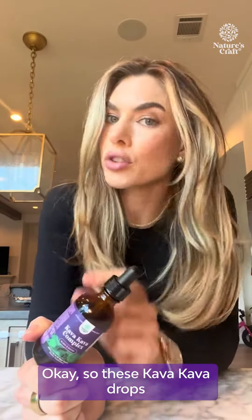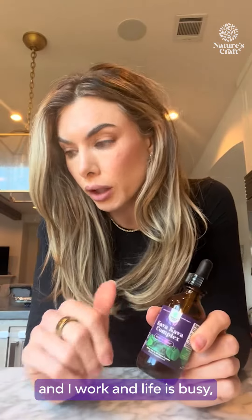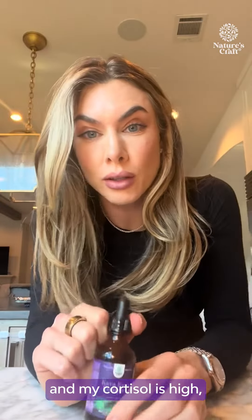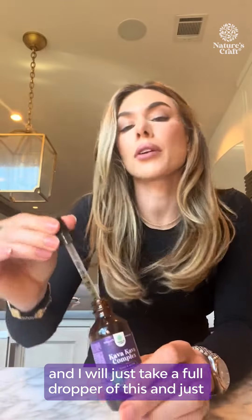These kava kava drops have been so good to me. I'm a mom of two and I work, and life is busy. Anytime that I am stressed out and my cortisol is high, I will come home and just take a full dropper of this.